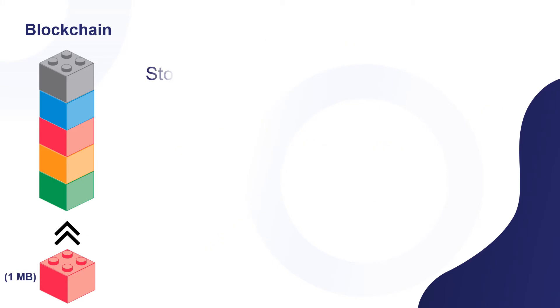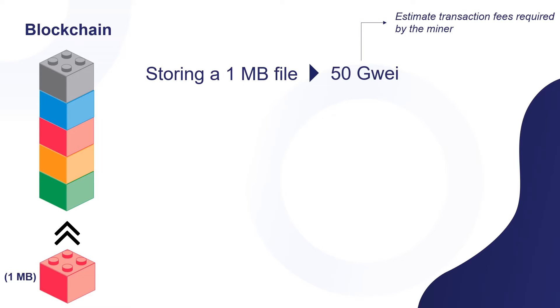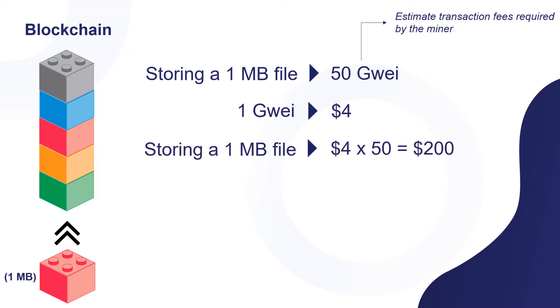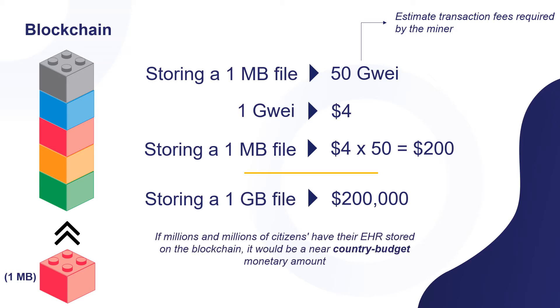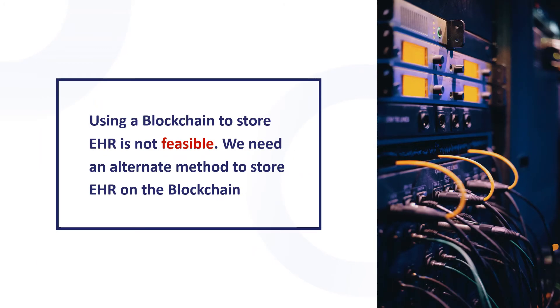Storing on the blockchain, one megabyte of file would cost 50 GWei, which is an estimated transaction fee required by the miner. One GWei would cost $4, and storing one megabyte of EHR would cost $200. If millions of citizens have their EHR stored on a blockchain, it would be near a country's budget monetary amount, which is not a feasible solution. So, using blockchain by itself for storing EHR is not a feasible solution, and we need another method to store EHR in the blockchain with minimum cost.